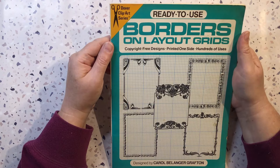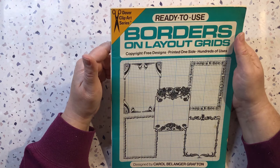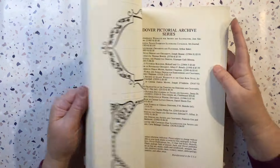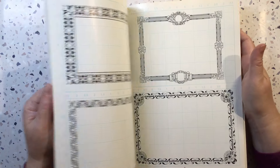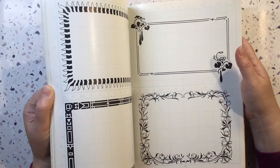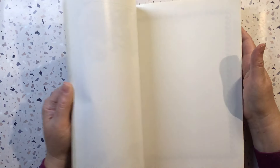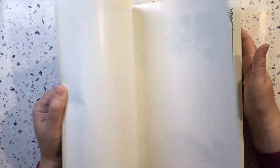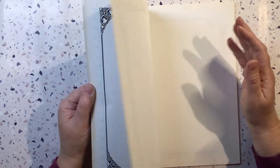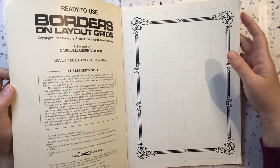This is Ready to Use Borders on Layout Grids — they're copyright-free designs printed on one side, so I can do what I like with these. I'm going to have a bit of fun with those. I will scan them in — they'll make quite nice journal card borders, some of them page borders. I've managed to find a few of these copyright-free books, so I'm going to have to have a lot of fun with them sometime.